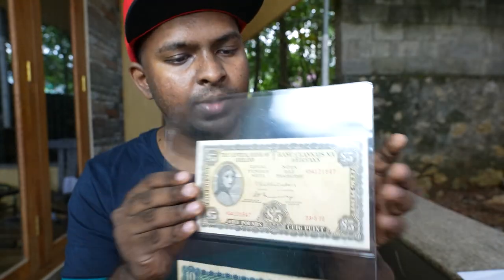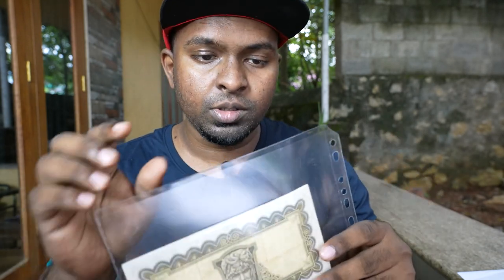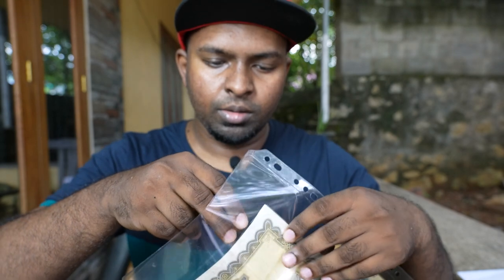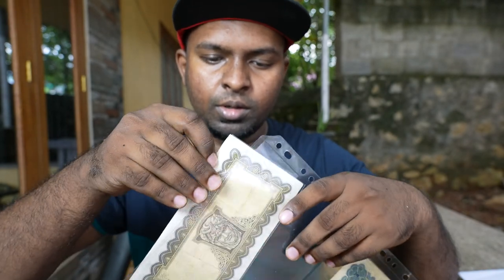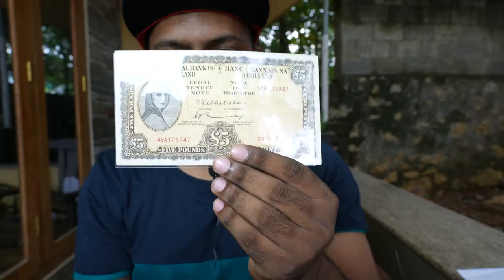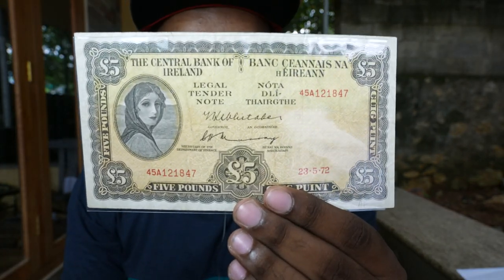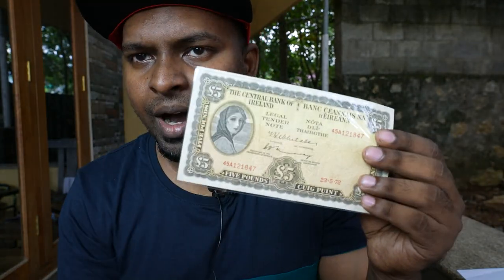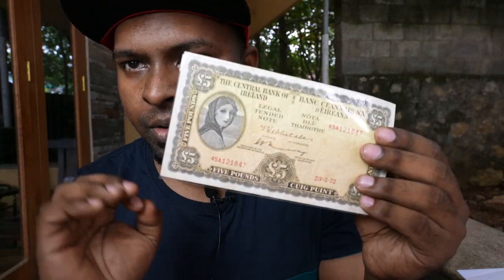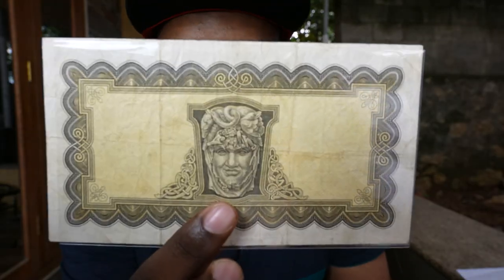I'm just removing this particular five-pound banknote from the sheet. It's neatly protected in a very good protective sheet. You can see the five pounds here — it has more of a vintage look, really cool and very old. It's a really rare banknote you can't find right now. Let's go into the video and see what the specialty of this banknote is.